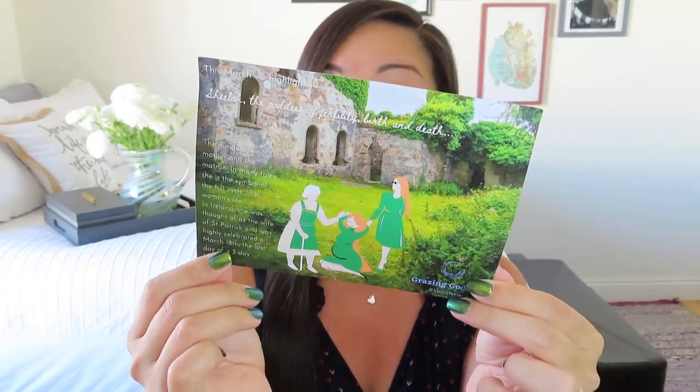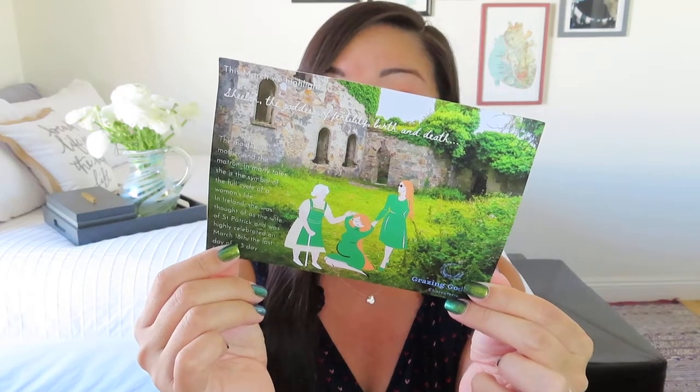Inside, you can kind of see there is a little card on top. It's going to tell us all about the items that are included, and it even has a beautiful image here. It says, 'This March, we highlight Sheila, the goddess of fertility, birth, and death.' Maybe she highlights a different goddess to go along with the company name every month.